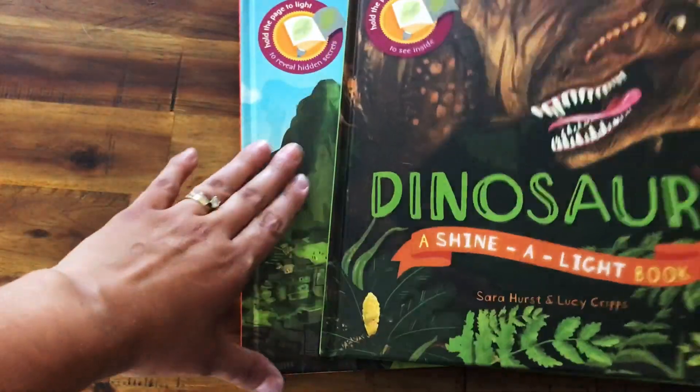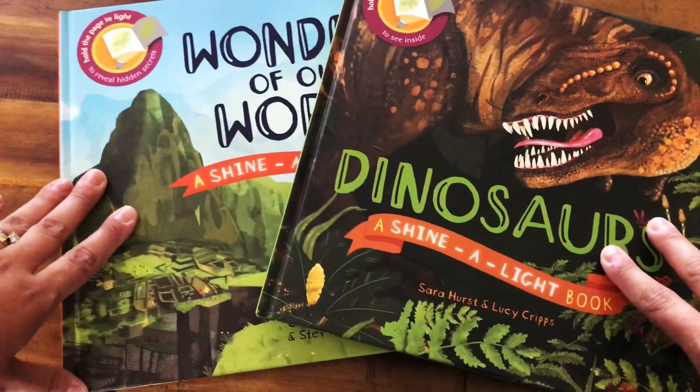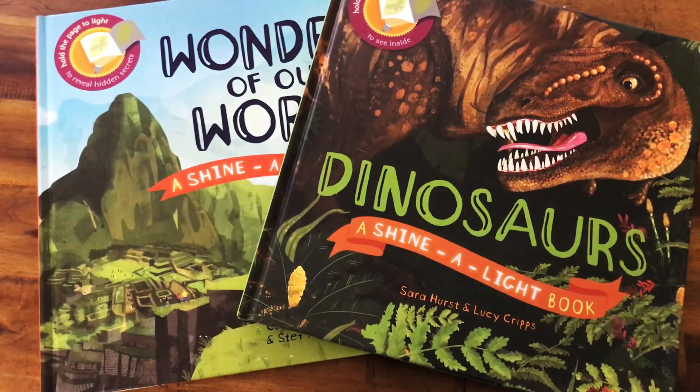We have 19 titles. These are our two newest and they're super cool additions to this series.